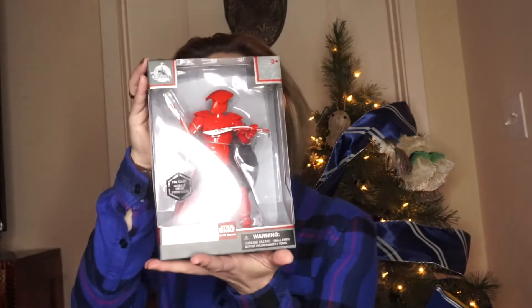Next, we have my elite Praetorian guard. These guys were actually some of my favorite characters from the new Star Wars movie, The Last Jedi. I'm actually kind of thinking about cosplaying as one of them at Megacon this year, so we'll see how that goes. I'll probably film a video displaying all my different cosplays for that, so look forward to that video.